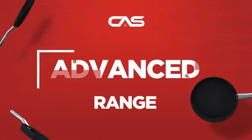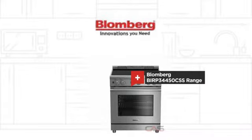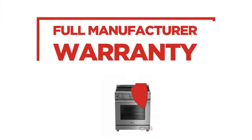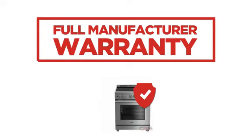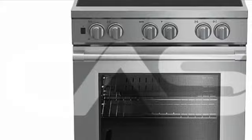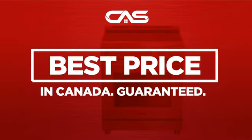Need an advanced range? Try this range model from Blomberg. Backed with a full manufacturer warranty, it makes a great range on a budget. And only at Canadian Appliance Source do you get this range at the best price in Canada.